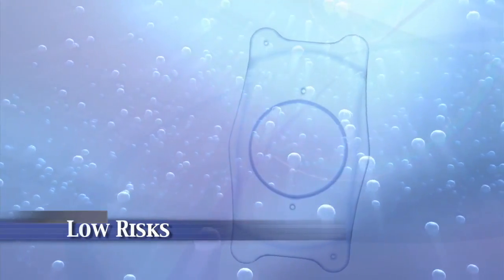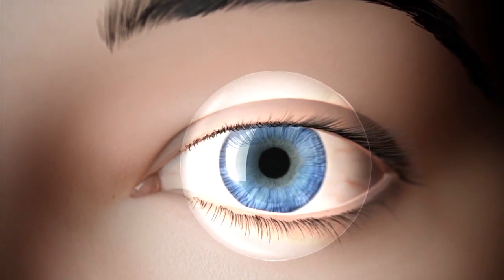The risks to ICL surgery are low and typically treatable. ICL surgery is less risky than putting a contact lens in your eye. Statistically, with any vision correction procedure, you take twice the risk of losing your vision or losing your eye with a contact lens than you do with a vision correction procedure.